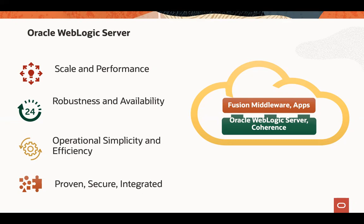WebLogic Server is praised by customers for scalability and performance. It runs hundreds and thousands of customer environments in a 24 by 7 regime. It is famous for robustness and high availability architecture. Many DevOps managers are praising WebLogic Server for its operational simplicity, efficiency, and ability to manage hundreds of JVMs with a limited set of resources. It's proven, it's secure, and very well internally integrated.